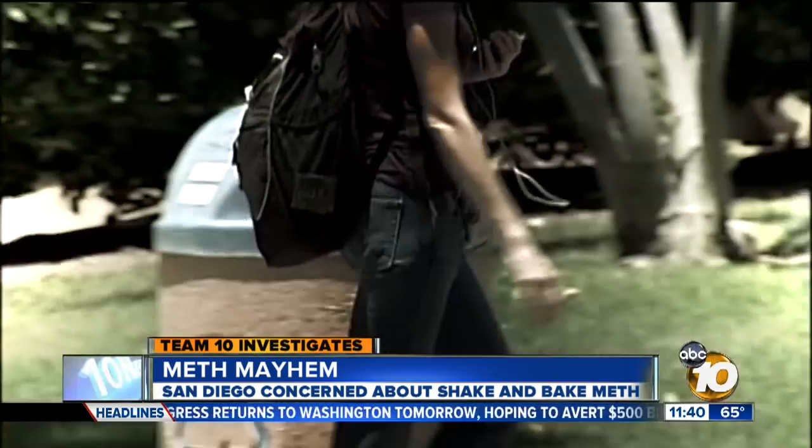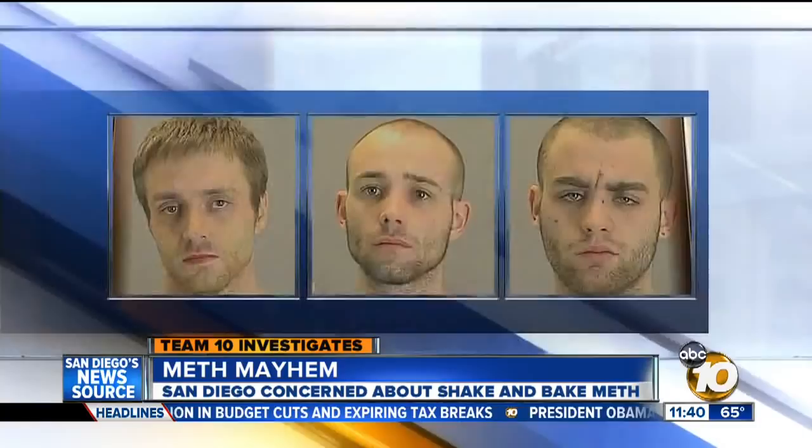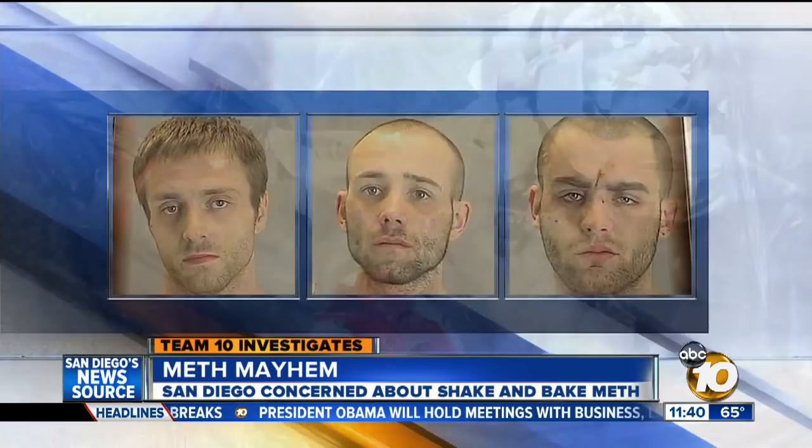The bottles can be hidden in a backpack as someone walks around San Diego. The meth can be cooked in a closet or a car. You're talking about chemicals that are explosive by nature, and you're talking about individuals who are not necessarily skilled when they do this. And the danger doesn't end when the meth is made — what's left over is also explosive and toxic.